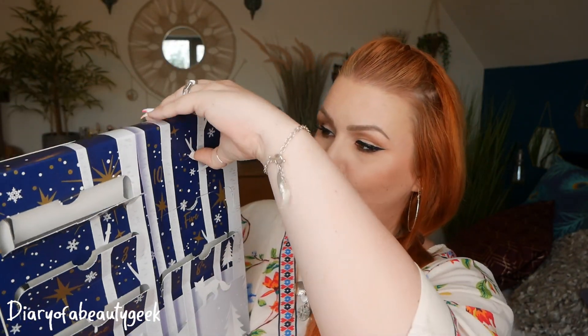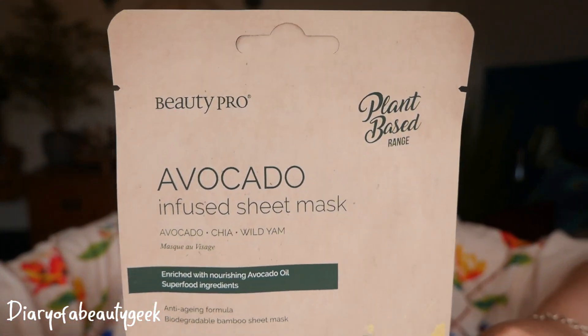Number ten at the top: we've got an avocado sheet mask from the plant-based range with avocado, chia and wild yam. Enriched with nourishing avocado oil and superfood ingredients. Not all the masks have extra information on the back but these plant-based ones seem to. Enriched with the natural oils of avocado, this superfood ingredient is sourced from New Zealand and provides hydration, leaving the skin feeling softer and smoother — a naturally plumping ingredient that helps to reduce the appearance of fine lines and wrinkles. Massage pouch before opening; excess serum can be used over face and neck.